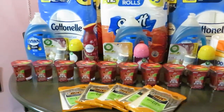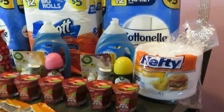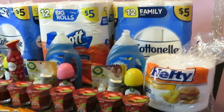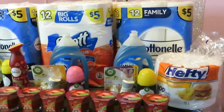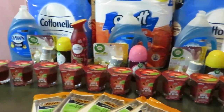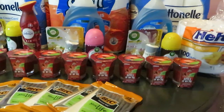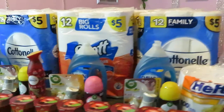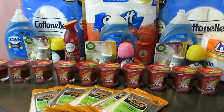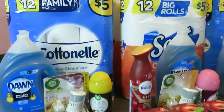This is my Dollar General haul for January the 16th. Just wanted to come and do a quick video. Also want to highlight that Dawn deal if you guys need dish detergent — it was $6 and I paid $5. That is not bad for the big giant Dawn, and we all know that Dawn is expensive. Dollar General still has Christmas clearance marked down to like 70%. All their Christmas candles, Christmas airsprays, anything Christmas — they've got them all marked down. That's why I got all these candles for $1.50 each. Definitely a steal.